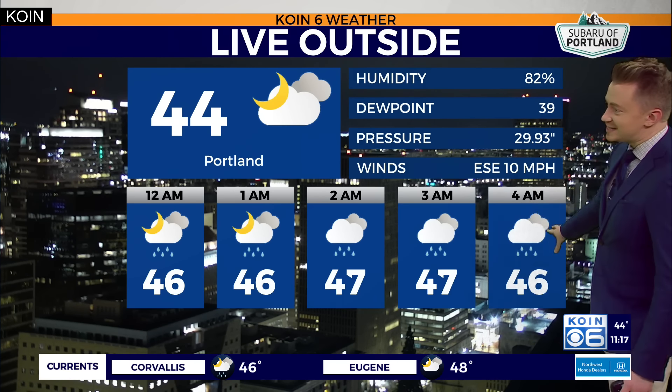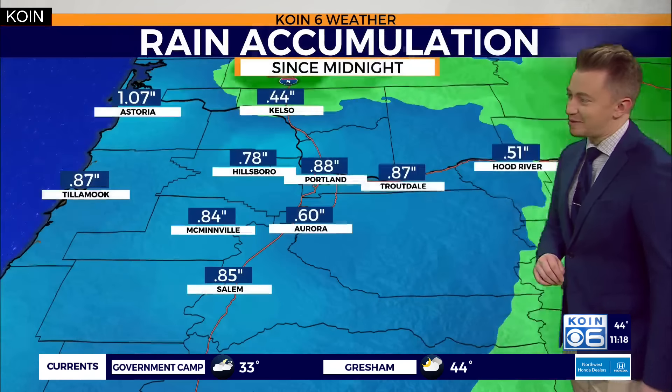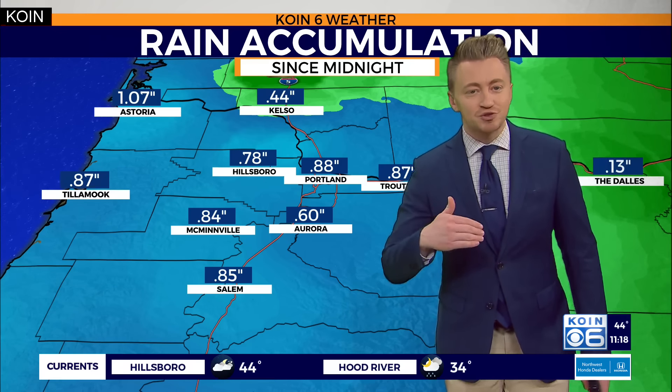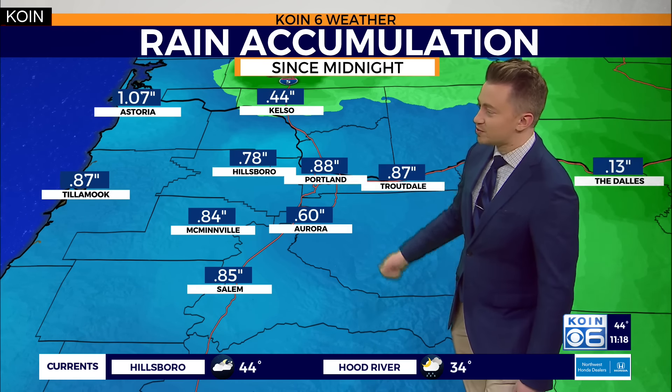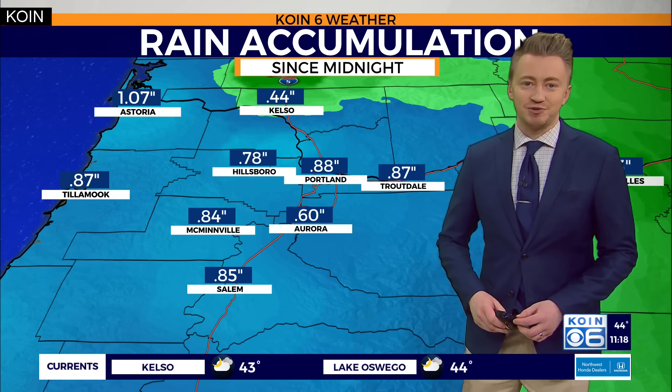Those on-again, off-again rain showers are taking us well into the early morning time frame. You'll notice the temperatures stabilizing in the mid-40s as the winds remain out of the east-southeast at about 10 miles per hour. We've managed to fill up the rain gauge quite significantly, over three-quarters of an inch for Portland, just the same for Troutdale and McMinnville.